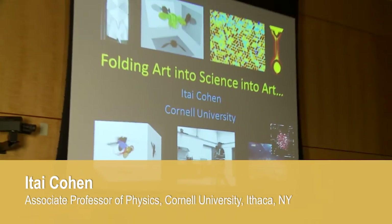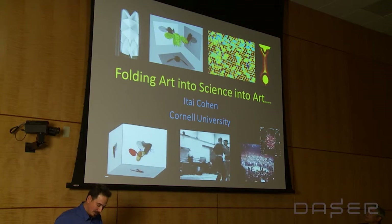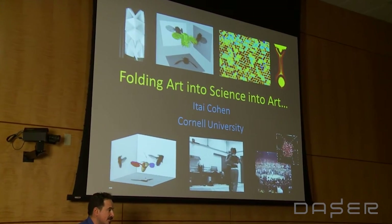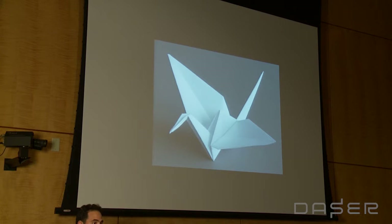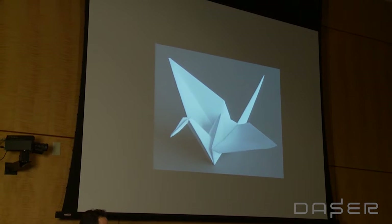I have been very fortunate during my scientific career to investigate scientific phenomena that are absolutely stunning and beautiful. Today I want to tell you a little bit about my latest obsession, which is origami. And when we think about origami, many of us think about these simple cranes that we as children folded.